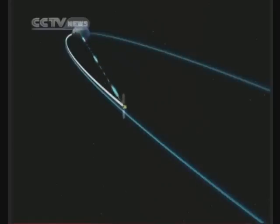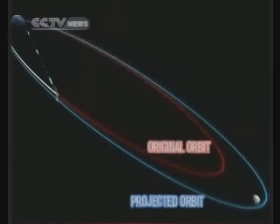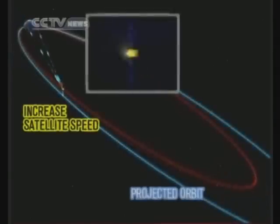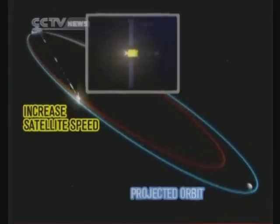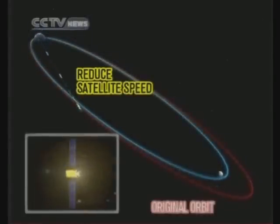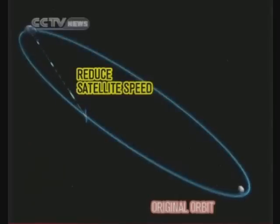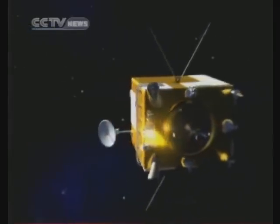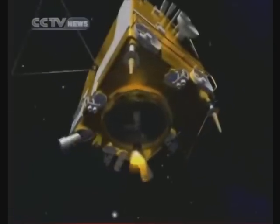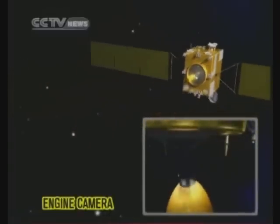When the satellite enters the moon orientation track, the errors between the satellite flight orbit and projected orbit will be trimmed. If the apogee of the satellite orbit is nearer than planned, the satellite will increase its speed to reach the targeted orbit. If the apogee is further than planned, the satellite will decrease its speed. Upon entering the lunar orientation track, the satellite will adjust its attitude by altering the main engine's ignition. During the orbit modification process, the engine camera will start working, capturing images of the engine's ignition — again the first images of their kind.